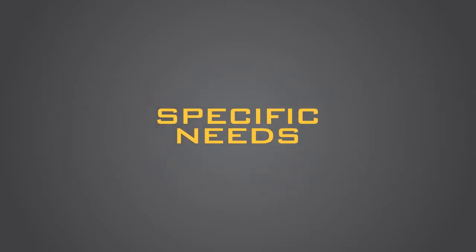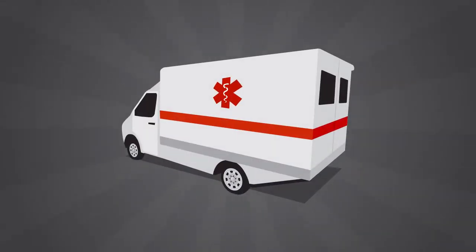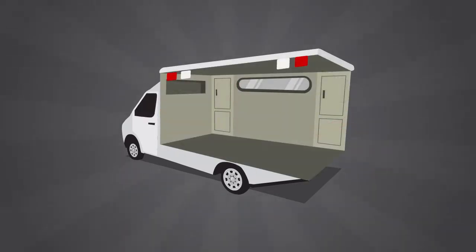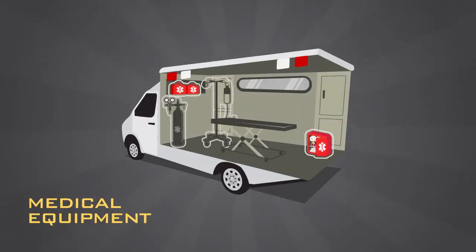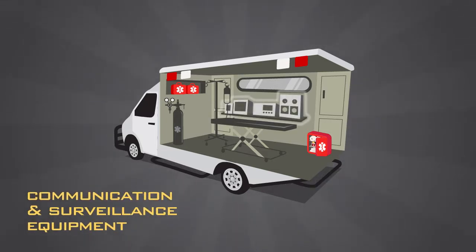we cater to everyone's specific needs and work according to the international standards. We build ambulances using vehicles of your choice and equip them with high-quality and latest medical equipment, protection accessories, communication and surveillance equipment.